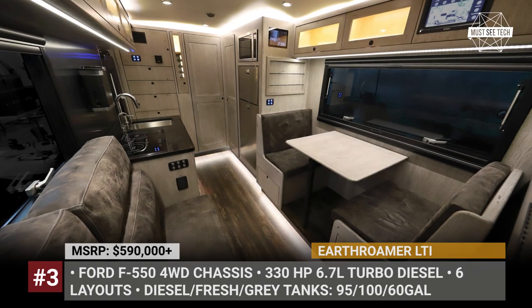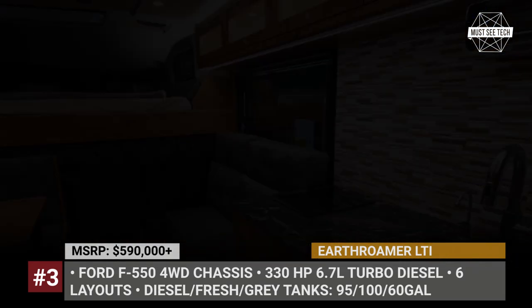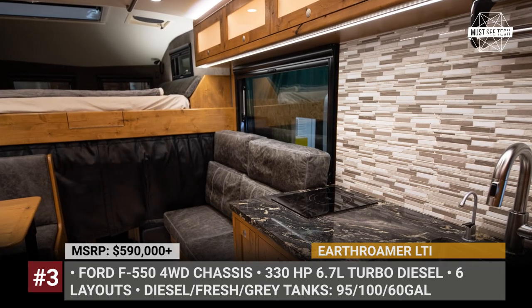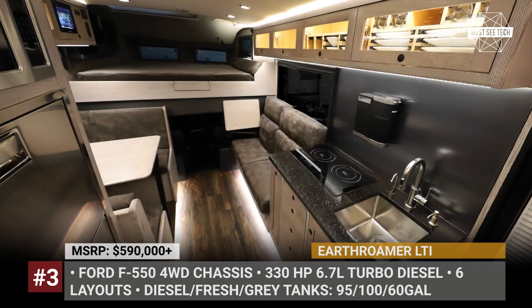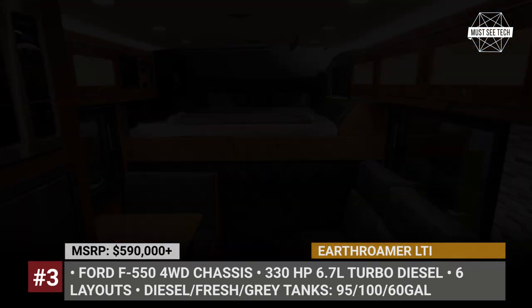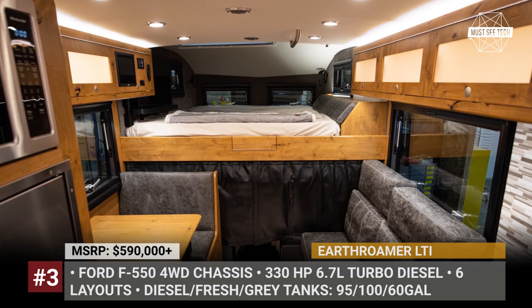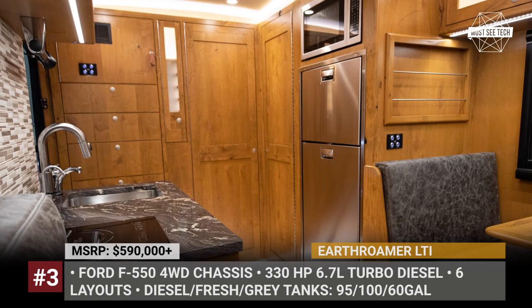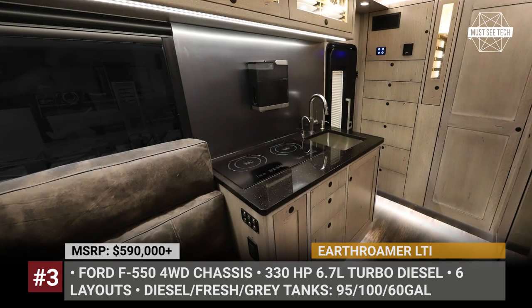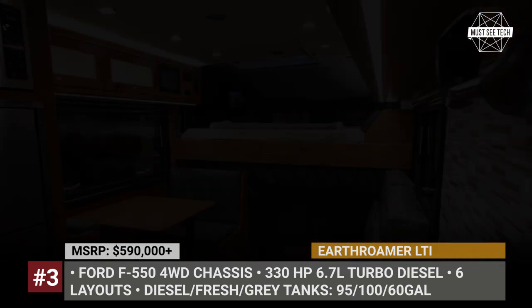The motorhome gets six versatile interior layouts, sleeping three to four people and packing all the needed living amenities. Instead of a propane tank or a diesel generator, all LTIs come equipped with an 11 kWh battery pack, two inverters, and 1,320 watts of solar panels handling your energy needs. The vehicle also carries 100 gallons of fresh water, a black water cassette system, air conditioning, and an optional exterior kitchen package that lets you enjoy grilling outside.